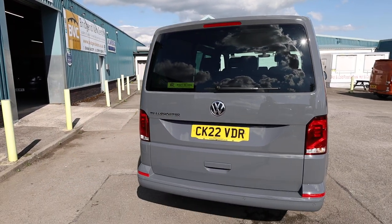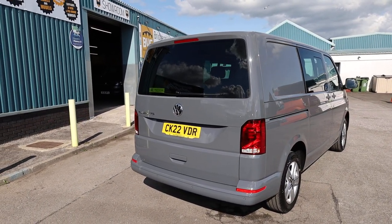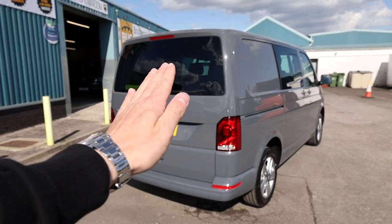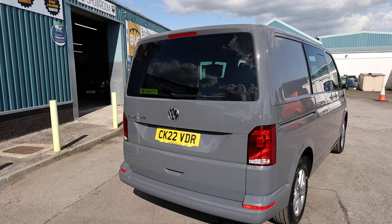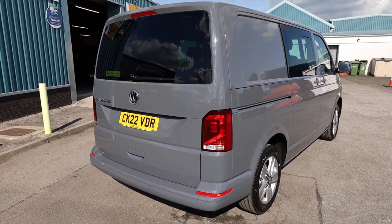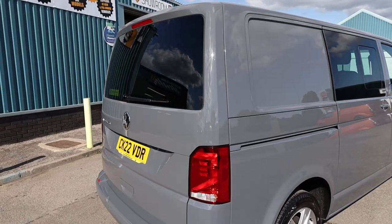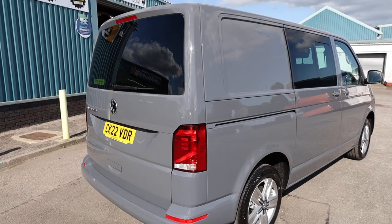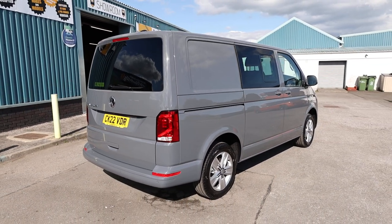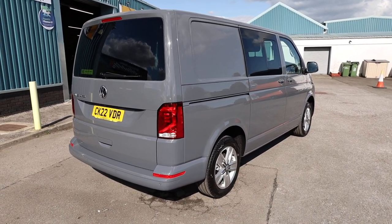Starting here at the rear of the vehicle, we can see that this one is specced with a rear glazed tailgate. A glazed tailgate is one door which opens up like so, and glazed meaning it has got the rear window. In terms of colour, this is called pure grey — a fantastic non-metallic solid grey, and just an absolutely stunning colour. I think it really sets the transporter off very nicely.